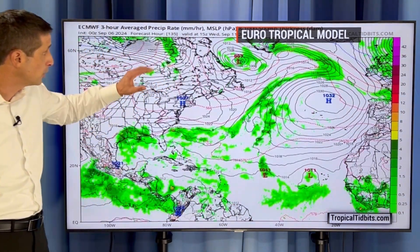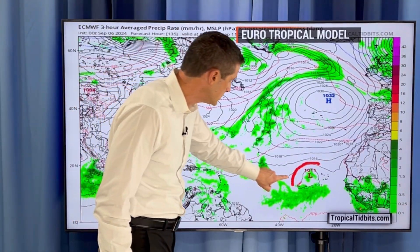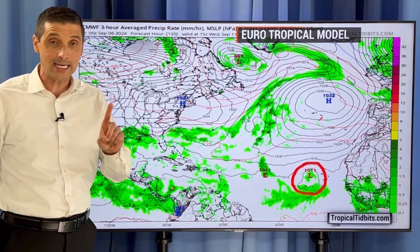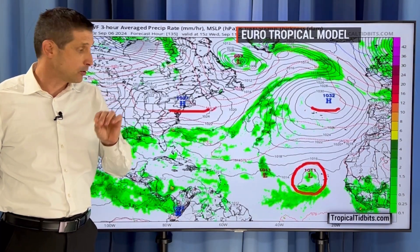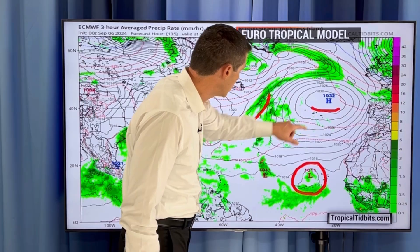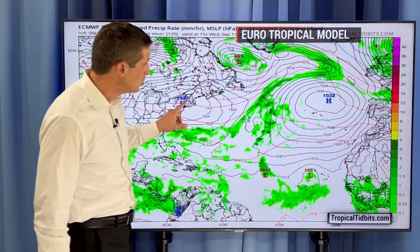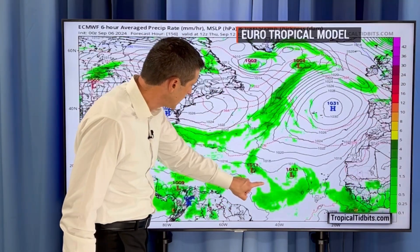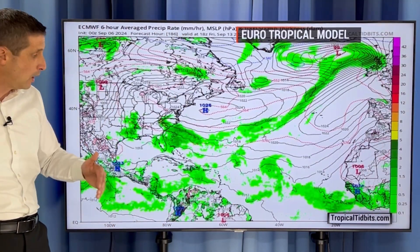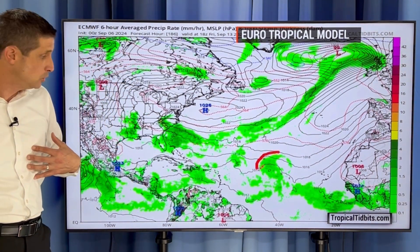Going out in time to the middle of next week, the European model is actually showing two areas that may try to develop. But the wait and see is that dry air around it — we have these areas of high pressure that are blockers. The European model, though, is saying that even if this does develop, there's a window in between these blockers to move a little bit to the northwest and then eventually to the north, which may be eventual good news. We don't want anything to come into us.